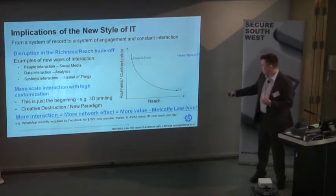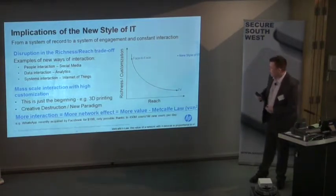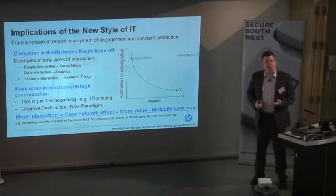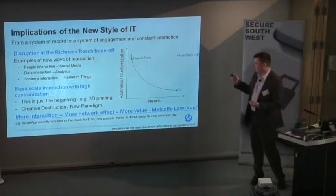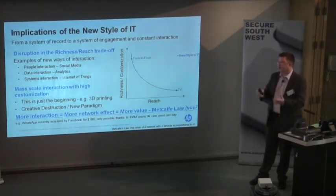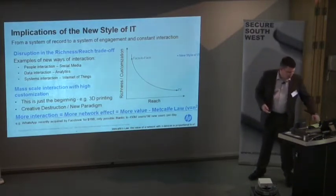Metcalfe's law says the value of a network is worth the square of the number of nodes — in this case, you and I. That played out with WhatsApp: Facebook bought them for $19 billion, and the only reason was the theoretical value of that network because of the number of users. At the time they had 450 million users and were gaining about a million users a day. It doesn't exist in reality, it's just a theoretical thing, but that is the power of the new style of IT.